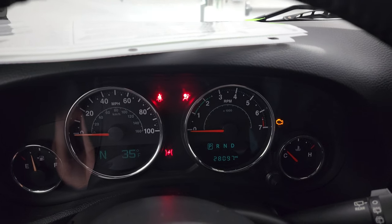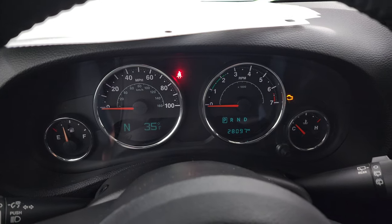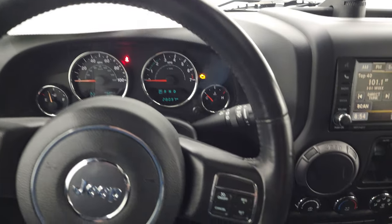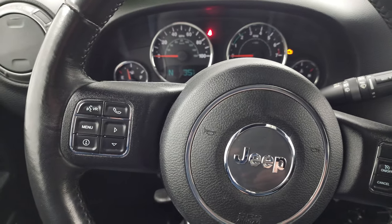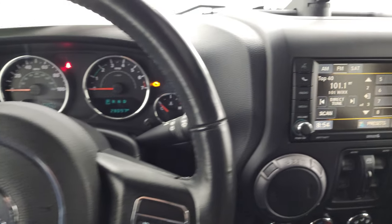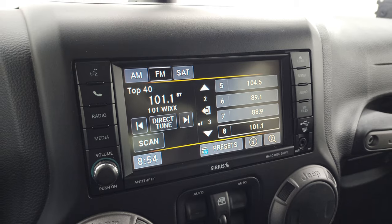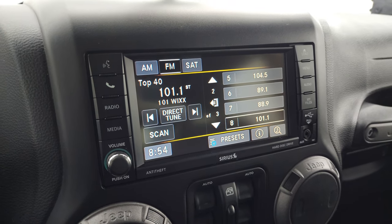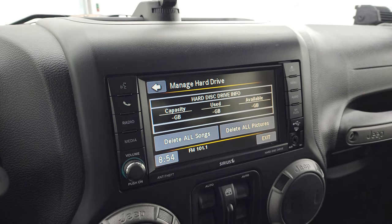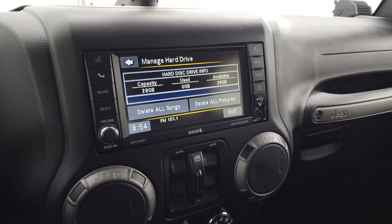You can see that this one has 28,097 miles. It does have a compass and outside temperature display. The instrument cluster is very nice and clean. It comes with the leather-wrapped steering wheel. Cruise controls are on the right, Bluetooth and information center controls on the left, and audio controls on the back of the steering wheel. This one has the Uconnect 430 radio with AM, FM, and Sirius XM radio capabilities. It also has a hard drive where you can store music and pictures — 28 gigabytes worth of space.